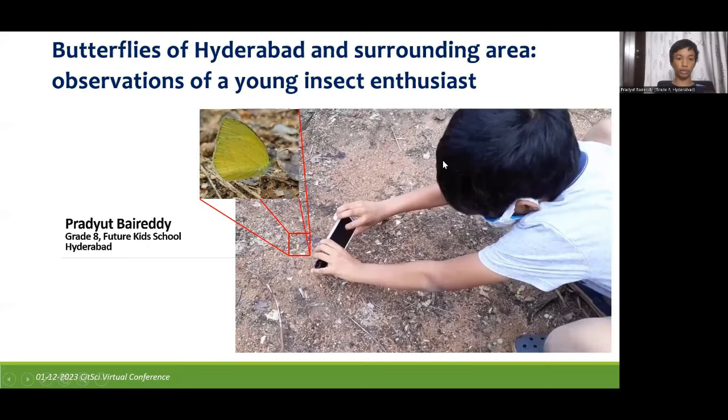Good afternoon everyone. My name is Pradyut. I am a student of Future Kids School in Hyderabad. I am in 8th grade. My study topic is Butterflies of Hyderabad and Surrounding Area: Observations of a Young Insect Enthusiast.